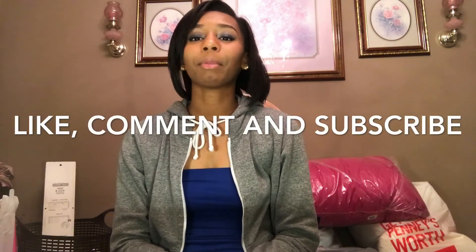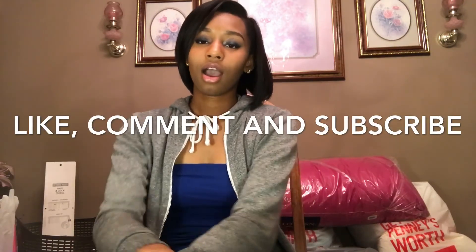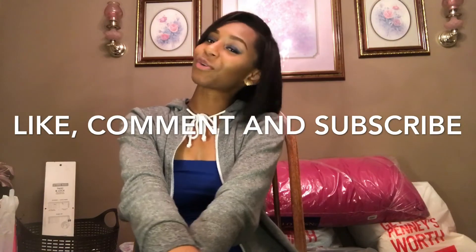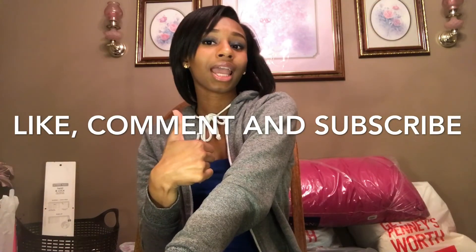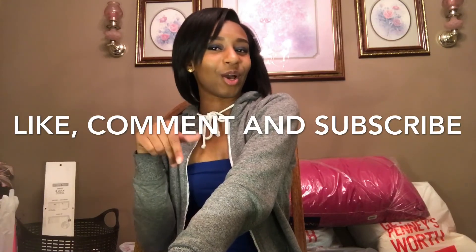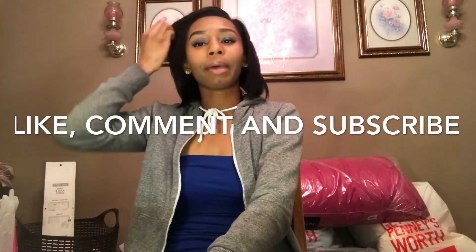I hope you guys enjoyed my dorm room haul! Comment below and tell me which pieces were the cutest to you. Don't forget to subscribe, like the video, and comment nice things below. I'll see you guys next time — bye!